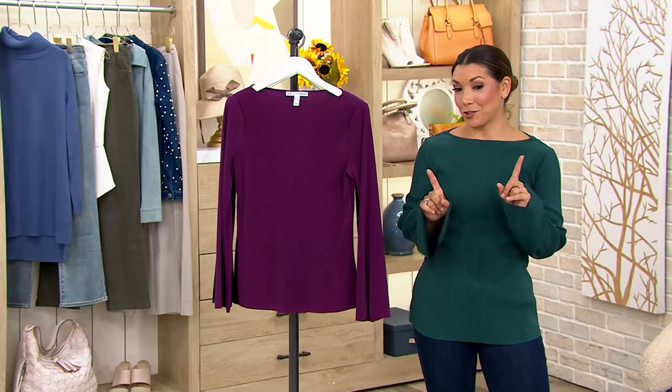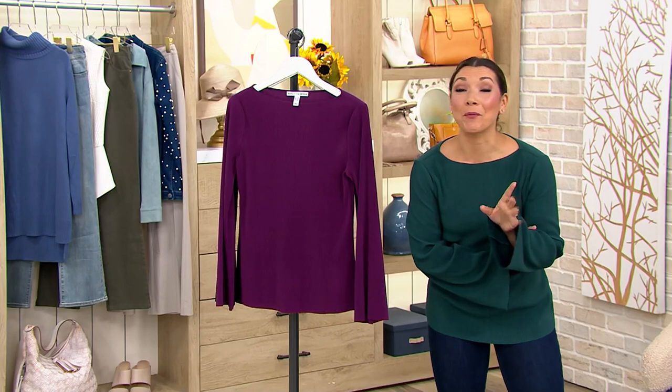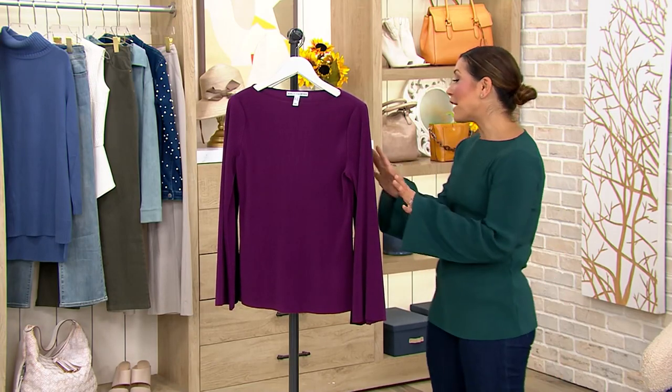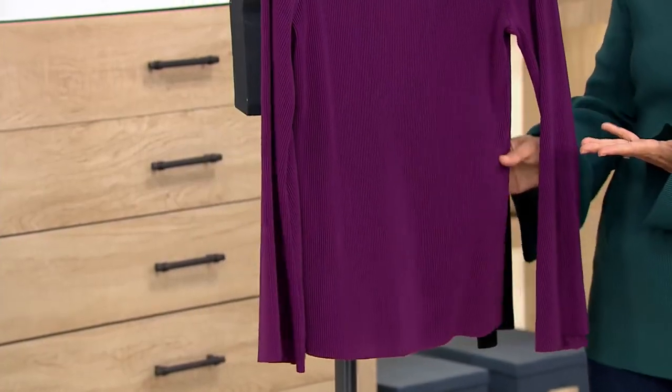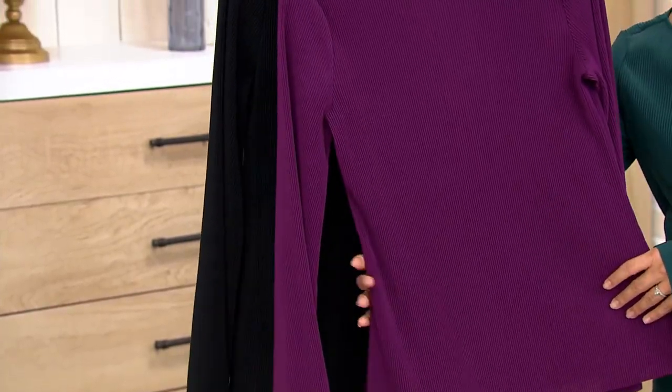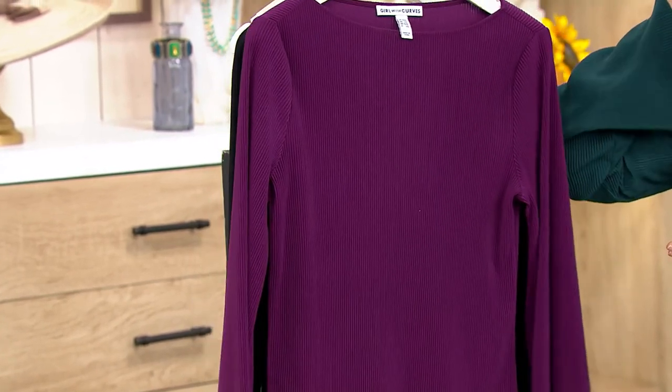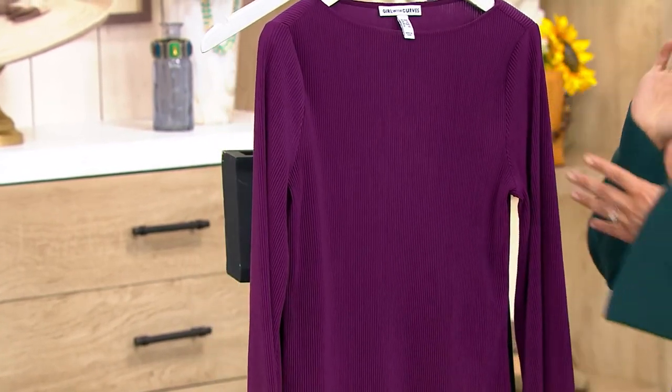When you want to dress it up a little bit, this is what you're going to want to wear. And you're not dressing up the price, because you're getting it home for $28.99. Take a look to pick your color — I have it in dark plum, a rich saturated hue. This makes it so good for evening dressing in the fall, but there's only about 115 to go around.